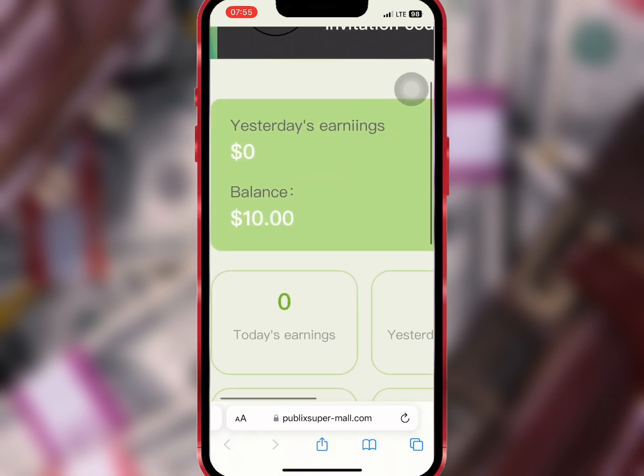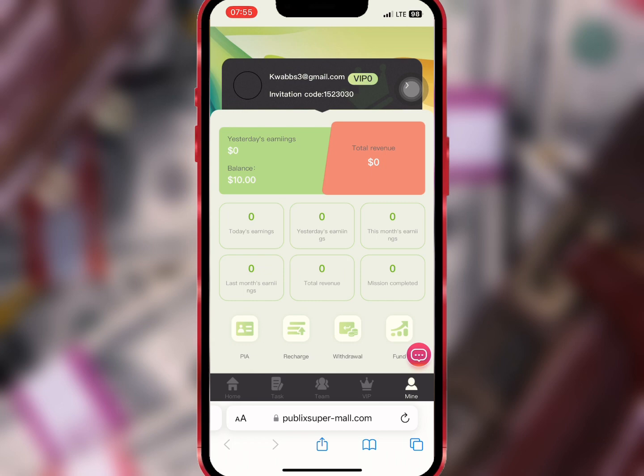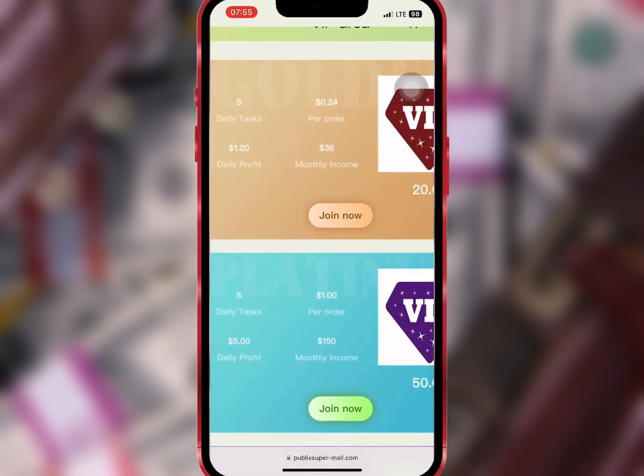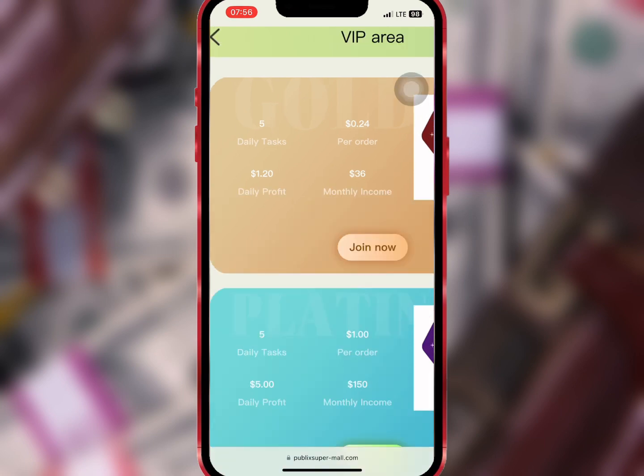If you go to Mine, you'll get a ten dollar registration bonus that will help you buy any of the VIPs. If you go to VIP, you'll see the various VIP levels and the amount you can earn daily. If you buy VIP one with ten dollars, you'll earn $1.20 daily and $36 monthly.